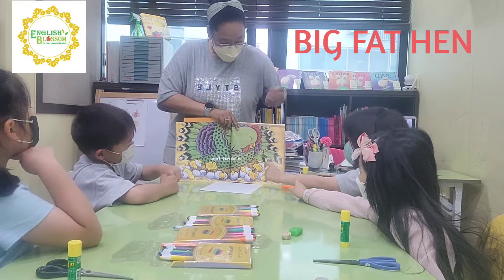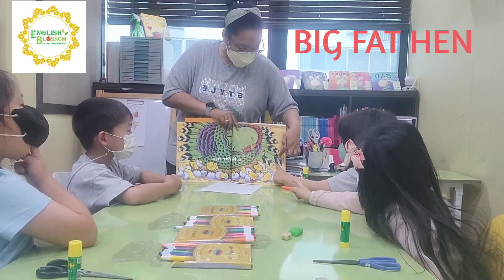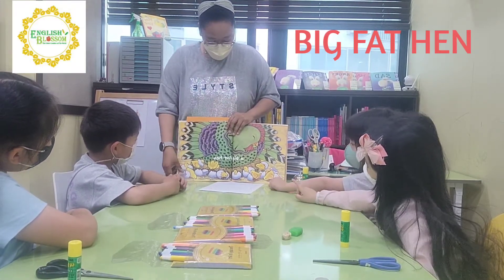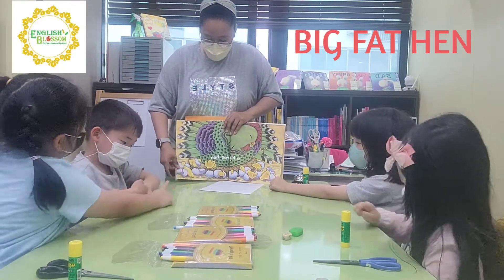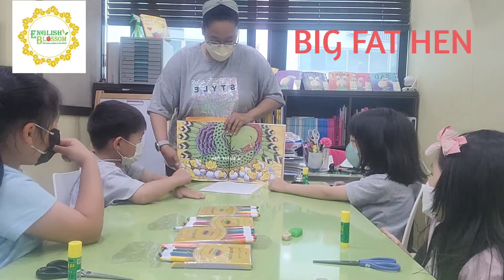And what color is this? Red. White. White. And then red. Good. What color is this? Purple. Purple. Very good. And then, what color are the chicks? Yellow. Yellow. Good job.